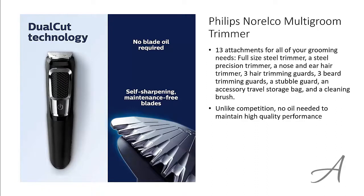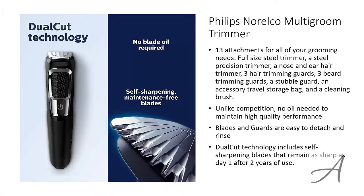Unlike other trimmers in the market, there is no oil needed to maintain a high quality performance on this trimmer. The blades and guards that come along with this set are easy to detach and rinse. The dual cut technology includes self-sharpening blades that remain as sharp as day 1 after 2 years of use.